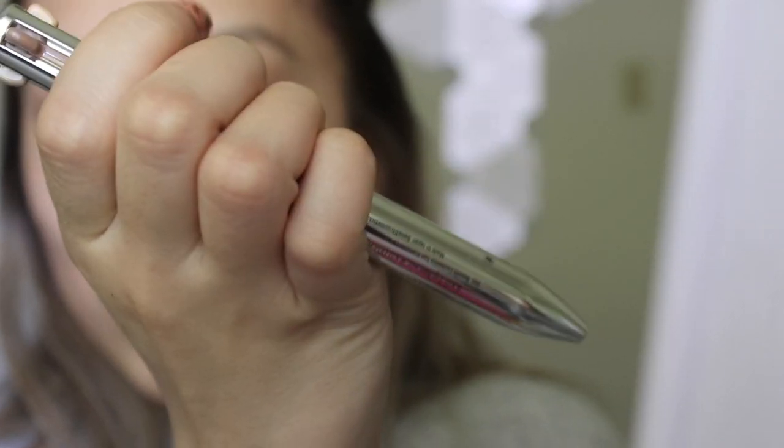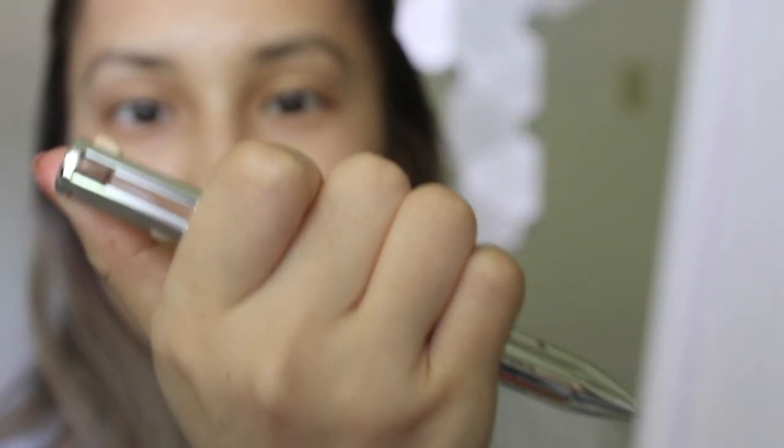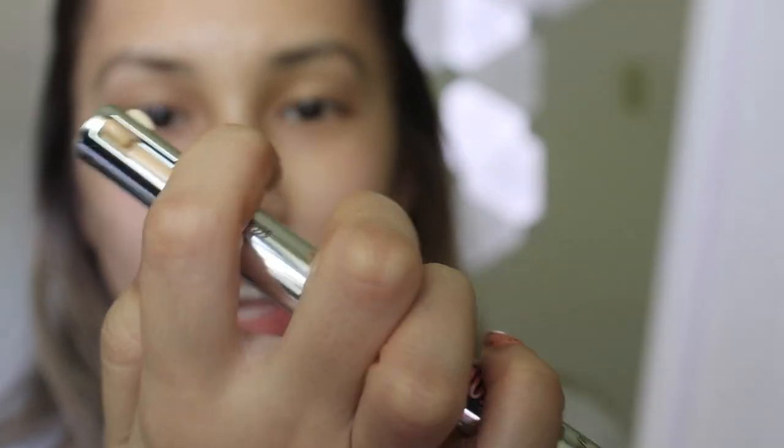I'm going to do my brows because I have this new Benefit Brow Contour Pro Pen. I think this is so freaking cute — it's so nostalgic. I remember sitting for hours just clicking this pen. I'm going to go in with the lighter shade, and then what you got to do is twist. The only problem I see with this pen is it doesn't have a spoolie, and how do you refill it when you're done with one shade?